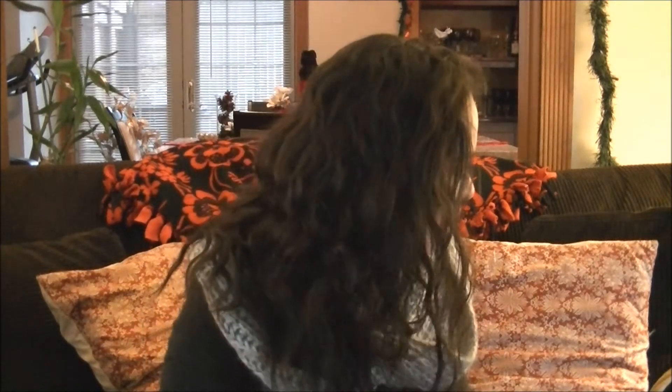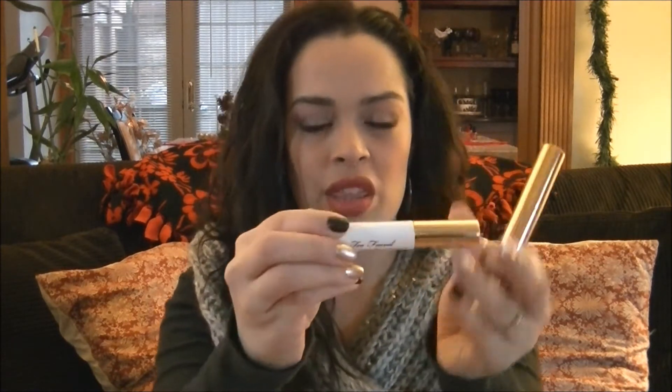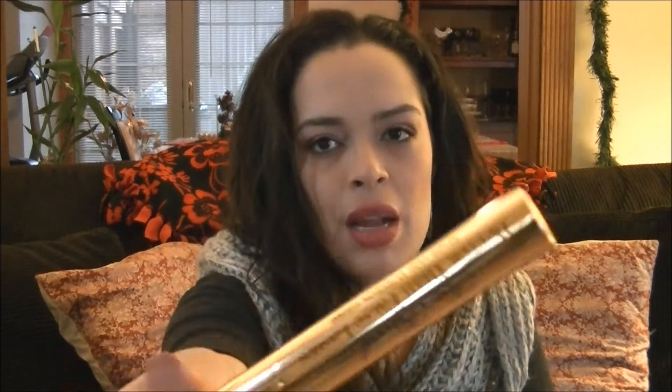If you guys want to see any looks, tutorials, or a quick get-ready-with-me, let me know and I'll definitely be willing to do that. I also got this from the Sephora Superstar set — this is the Too Faced Better Than False Lashes lash extension system. It has a white primer with little false fibers and then a black mascara over it.